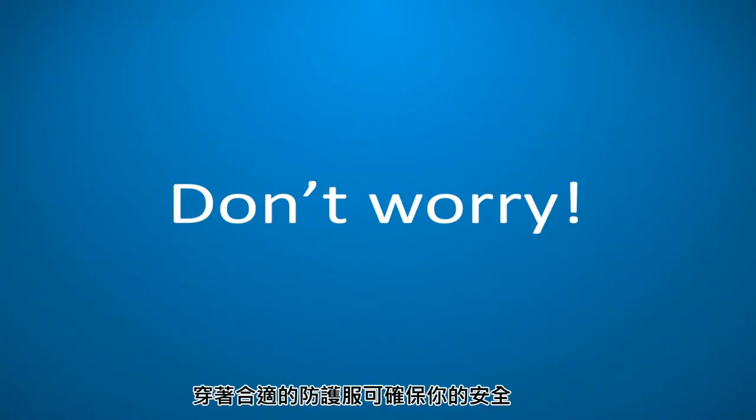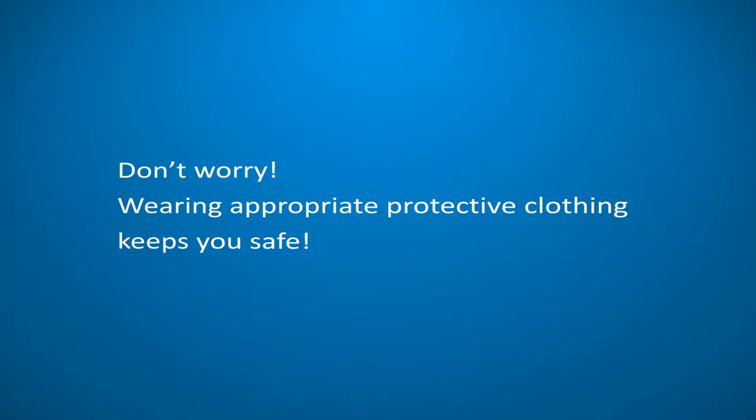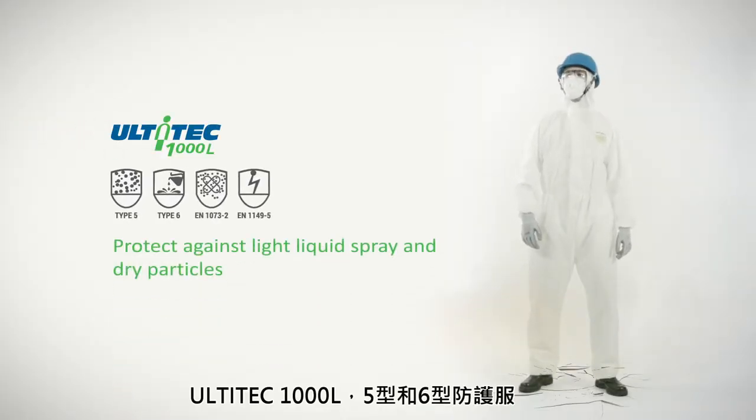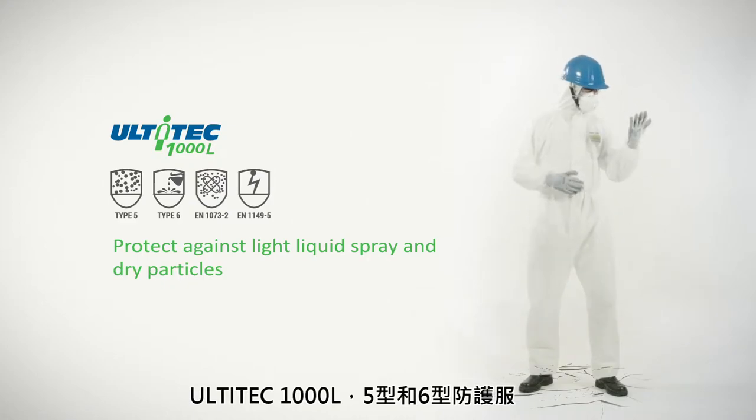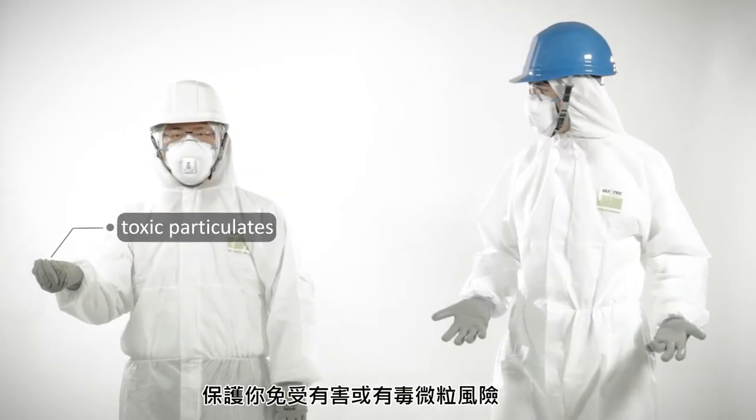Don't worry. Wearing appropriate protective clothing keeps you safe. Ultitech 1000L — Type 5 and 6 protective clothing — protecting you from hazardous or toxic particulates.